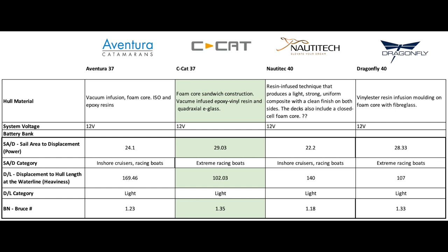Looking at sail area over displacement, the Seacat leads at 28 — a real surprise, beating out the Dragonfly trimaran. Next, the Aventura at 24 over the Nautitec at 22. For displacement over length — where lowest number wins like golf — the Seacat leads at 102, followed by the Dragonfly at 107, then the Nautitec at 140, and the Aventura heaviest at 169.